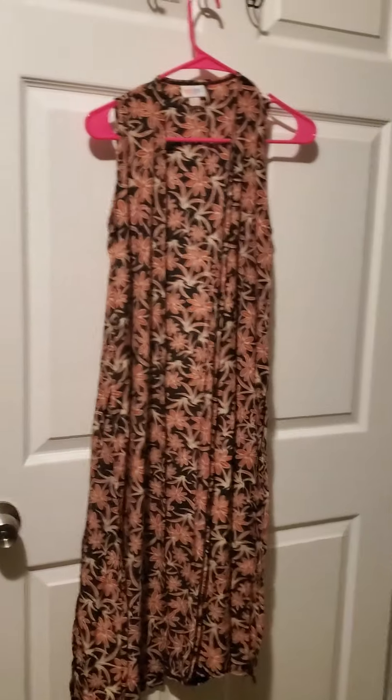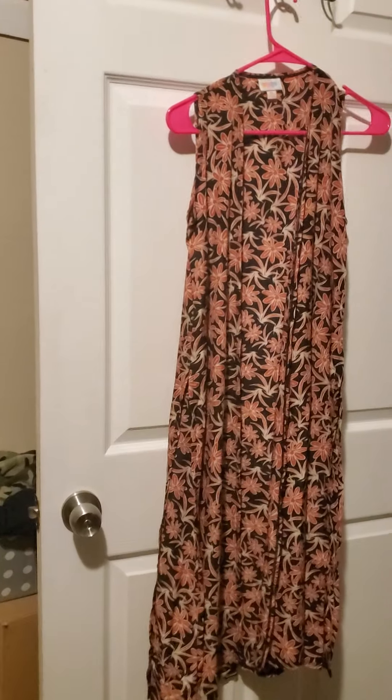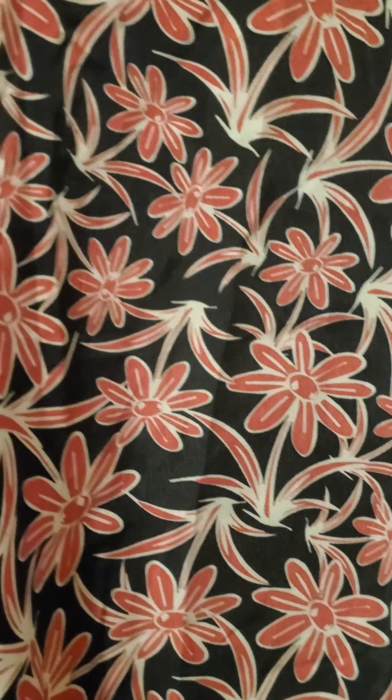Here we have number thirteen. It's a size extra small and it's a joy — just like that other one from before. It's sleeveless, has a slit down the side, really nice. It's a joy in an extra small with a black background and really cool red flowers. Number thirteen.